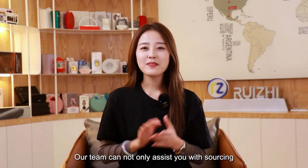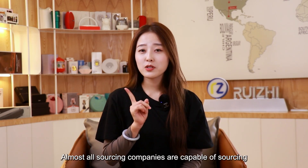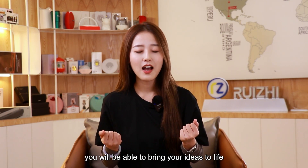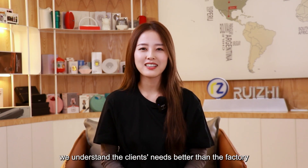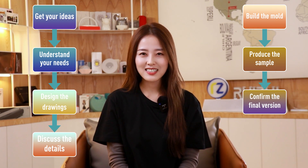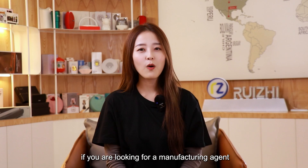This is Reiji Sourcing. Our team can not only assist you with sourcing, but can also help you turn your ideas into reality. Almost all sourcing companies are capable of sourcing, which is not surprising, but a truly professional sourcing company should also have the ability to produce. Working with us, you will be able to bring your ideas to life. We know the factory process better than the clients; we understand the client's needs better than the factory. Get your ideas, understand your needs, design the drawings, discuss the details, build the mold, produce the sample, confirm the final version, and then put it into production. This is the right place if you are looking for a manufacturing agent or a China sourcing company.